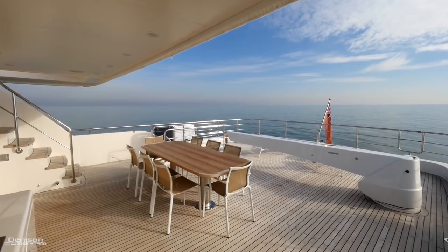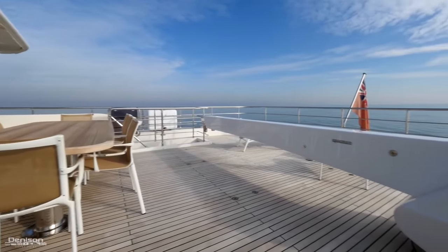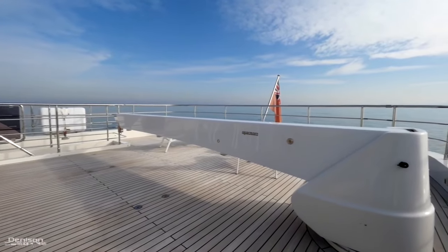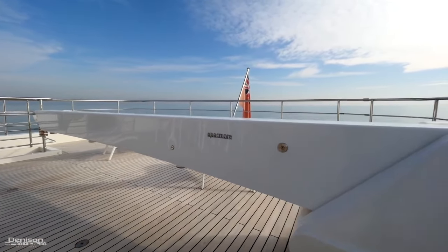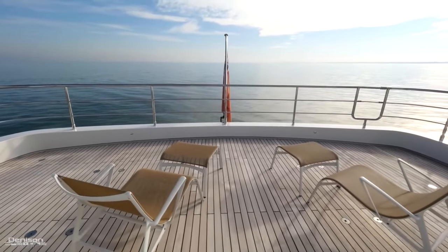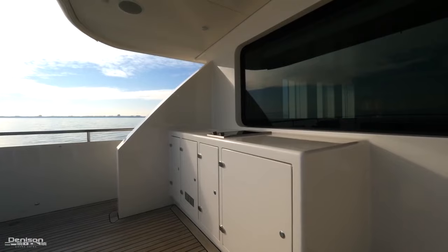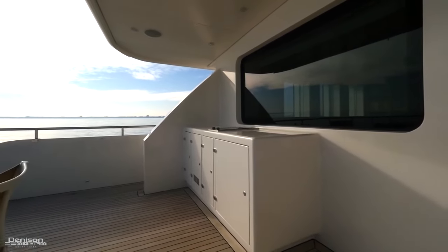Here's the second exterior dining area with another beautiful teak table. Behind that is an electro-hydraulic Opac Mare crane with a maximum load of 1.2 tons and a maximum reach of 20 feet. All the way aft is a sunbathing area when the tender is in the water. Also on this deck is a sink, Miele two-burner cooktop, Vitifrigo fridge and ice maker, as well as storage.